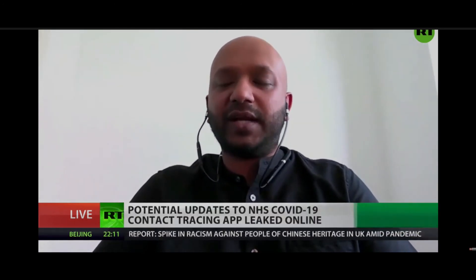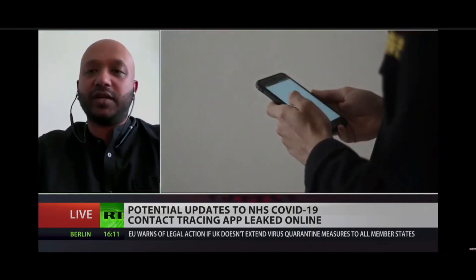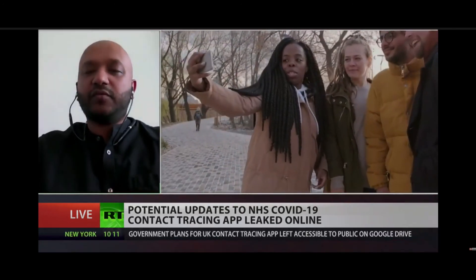The app is essential to getting the country back to normal, and don't you think the majority of the population will do all it can to help the government? Do you think there will be a big take-up because of the crisis, or will people hold back because of your concerns? The problem is twofold. First, the government hasn't done enough testing to find out who is at risk and who isn't. Without that, the tracing becomes useless — there are so many people walking around who don't know if they're carrying the virus or spreading it.